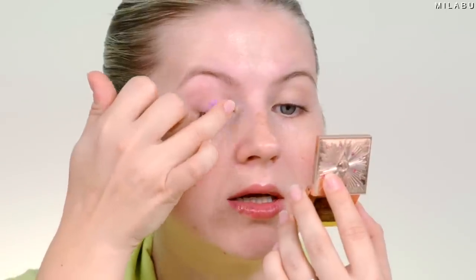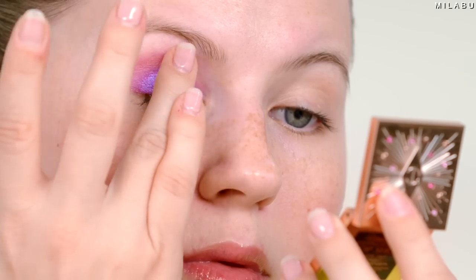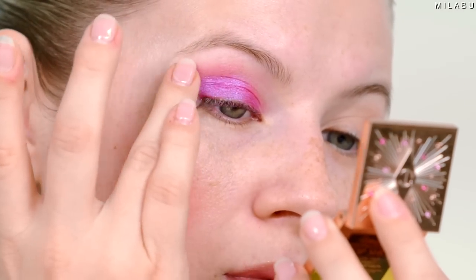First step, I'm priming the eyelids. This is not Charlotte Tilbury's — this is a Fenty Beauty eyeshadow primer. I'm using my fingers to blend this in. Now taking my fingertip to apply the eyeshadow — it doesn't feel dry, it has a nice texture. Oh wow, that is pigmented. That's stunning. There's a little bit of fallout underneath, but it's not bad.